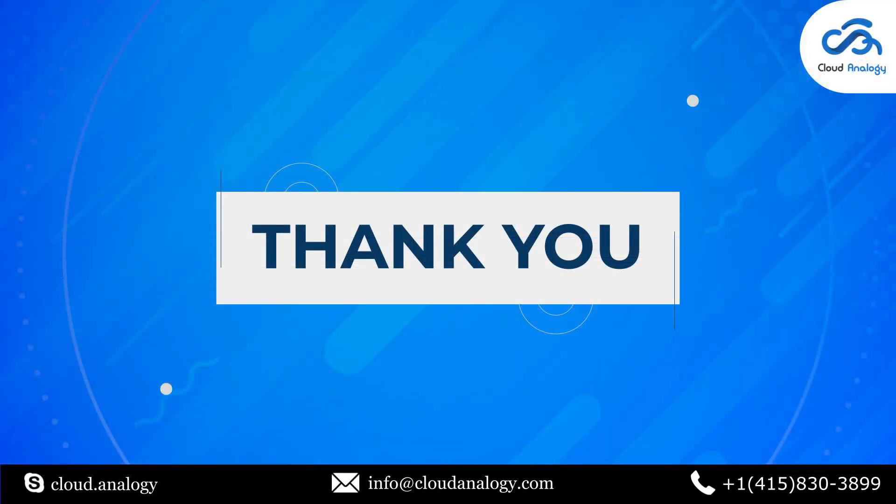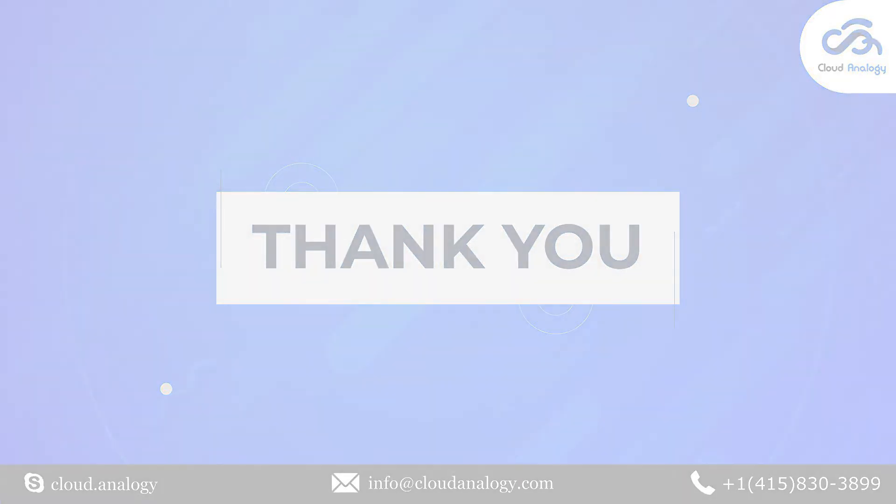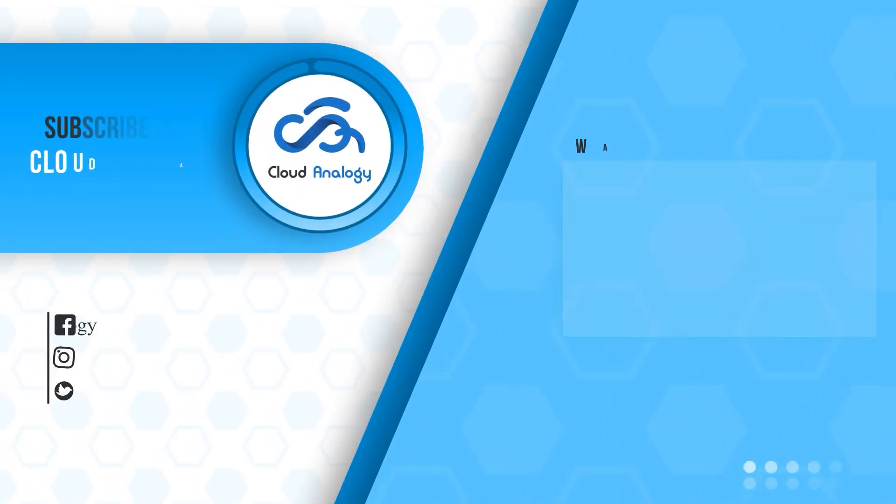Salesforce integration with Zendesk is an effective solution for creating the best environment for optimal customer experience. Do you need any assistance with setting up your Salesforce integration? We at Cloud Analogy can help you automate your business processes and unlock the optimal value of Salesforce CRM. From simple API to various third-party security integrations, you'll find the right solution for your business at Cloud Analogy. Get in touch with Cloud Analogy experts now.